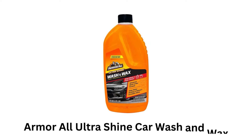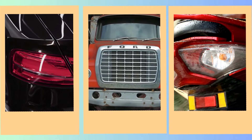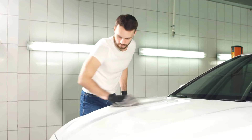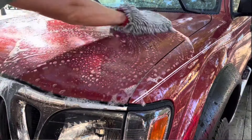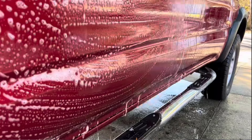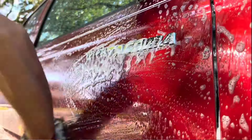Arma All Ultra Shine Car Wash and Wax is a popular cleaning fluid designed for cars, trucks, and motorcycles. It is formulated to clean and protect the vehicle's surface while providing a shiny finish. It removes dirt, grime, and road contaminants while enhancing the vehicle's gloss for a sleek look. It is suitable for all automotive paint finishes.